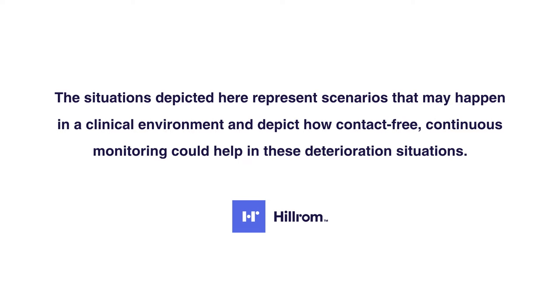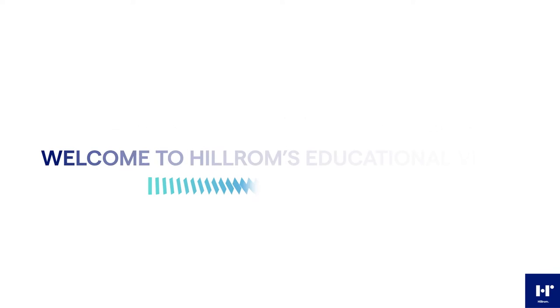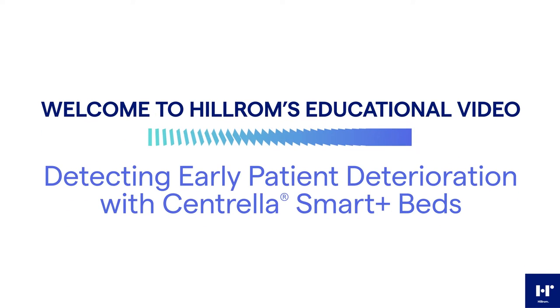The situations depicted here represent scenarios that may happen in a clinical environment and depict how contact-free continuous monitoring could help in these deterioration situations. Welcome to Hillrom's educational video: Detecting the Early Patient Deterioration with Centrella Smart Plus Beds.